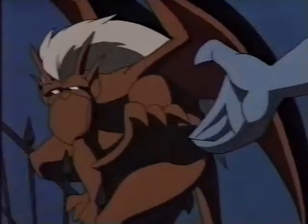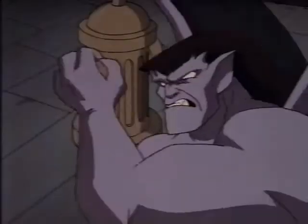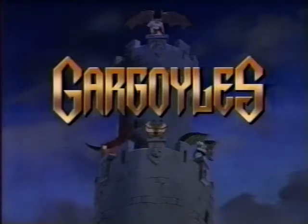Their power is huge. Their legend has grown. This castle is our home. Their time is now. We can't hide from the whole world. The Gargoyles era has become... Gargoyles, every Friday.